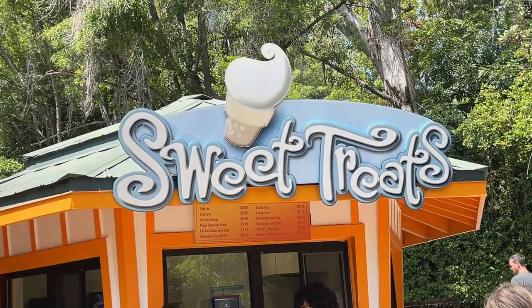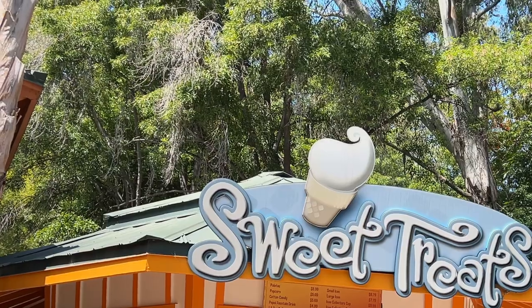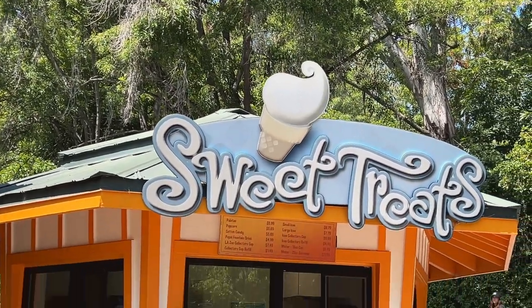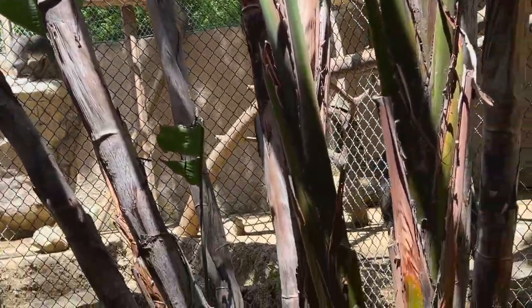This place is a lie — they don't have icees and popsicles. We wanted soft serve ice cream and they don't have it here. We're gonna go check out the front a little bit. The mandrills — it smells really bad.